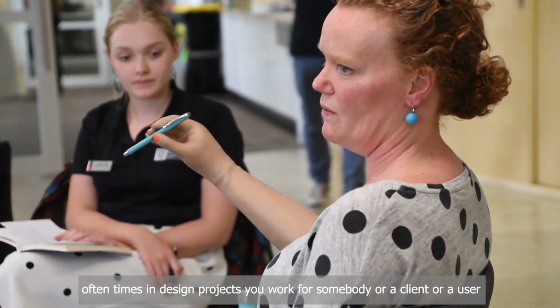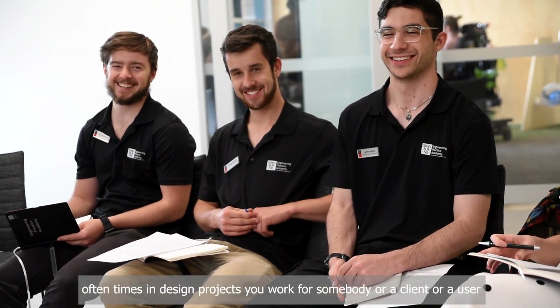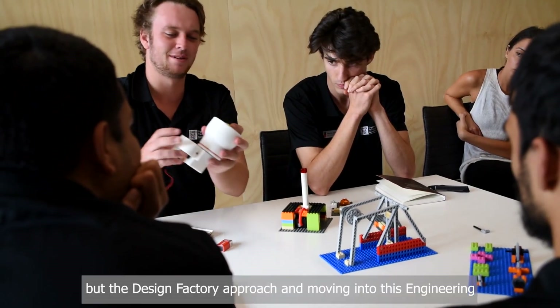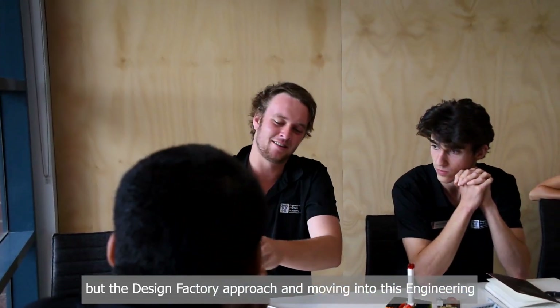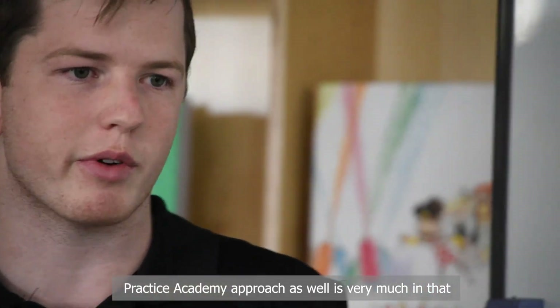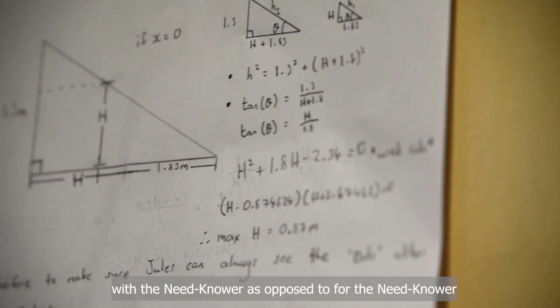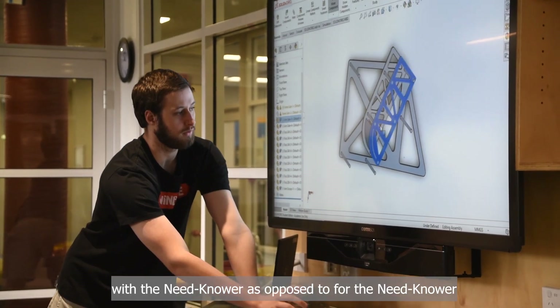Often times in design projects you work for somebody or a client or a user and you never really get to work with them. But the design factory approach, and moving into this engineering practice academy approach as well, is very much in that co-design, co-creation style where the students worked with the need knower as opposed to for the need knower.